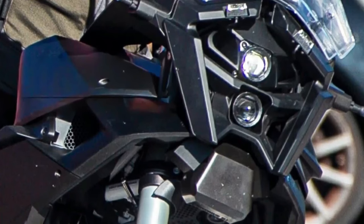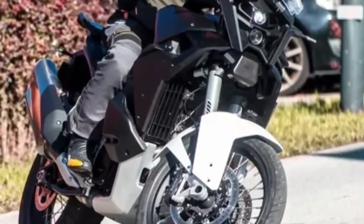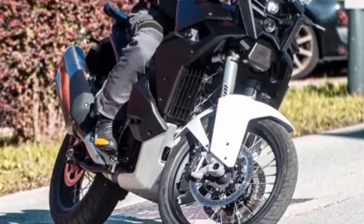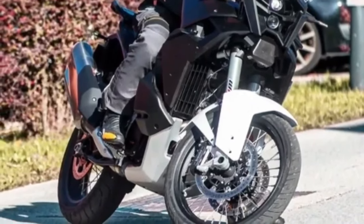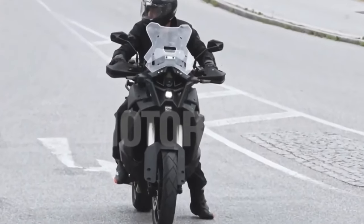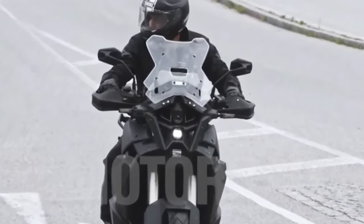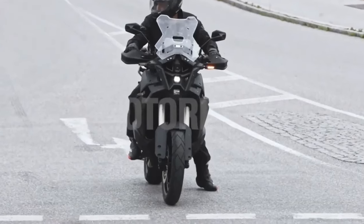The information comes from poking around KTM's parts ordering system and finding references to a new 1390 engine. However, this new high-power engine is expected to go into the Super Duke lineup first. The HyperNaked series has gone far beyond the standard Super Duke R in recent years, with the Super Duke RR, Super Duke R EVO, and Super Duke GT rounding out the lineup — a far cry from when KTM leadership was saying high-performance super bikes were a bad idea.